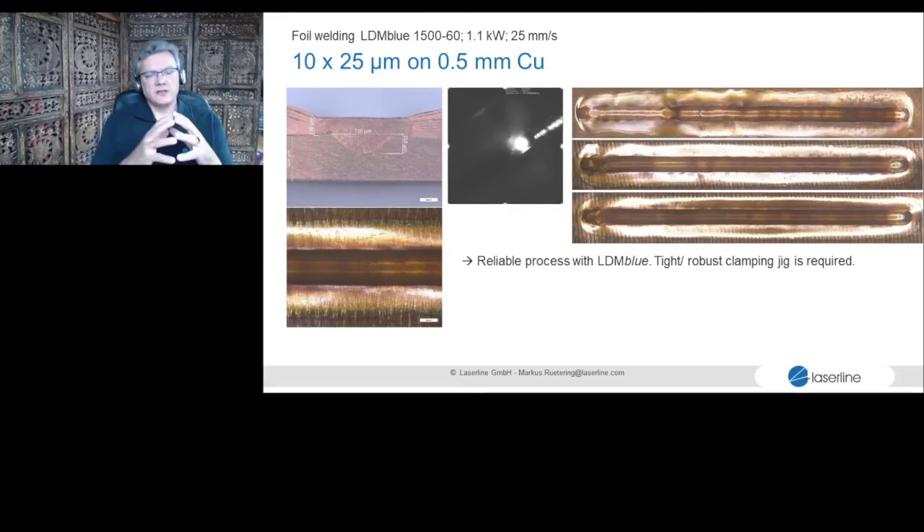Another example: 10 foils of 25 microns welded onto a bus bar. It is a spatter-free application, which you can also see from the top views of the weld beads. The blue laser is the tool for a robust process. Importantly, if you have many foils welded together, there must be no air in between — they must be pressed together tightly in a jig. Otherwise, even the blue laser cannot deliver a reliable result.